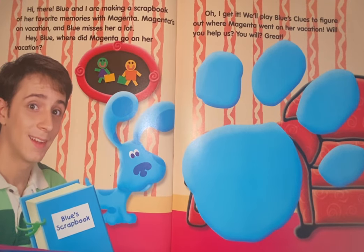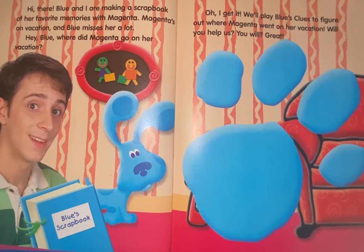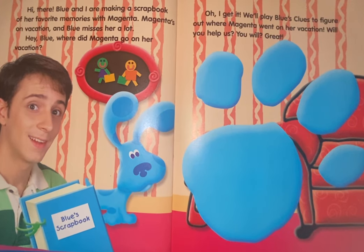Hi there! Blue and I are making a scrapbook of her favorite memories with Magenta. Magenta's on vacation and Blue misses her a lot. Hey Blue, where did Magenta go on her vacation? We'll play Blue's Clues to figure out where Magenta went on her vacation.